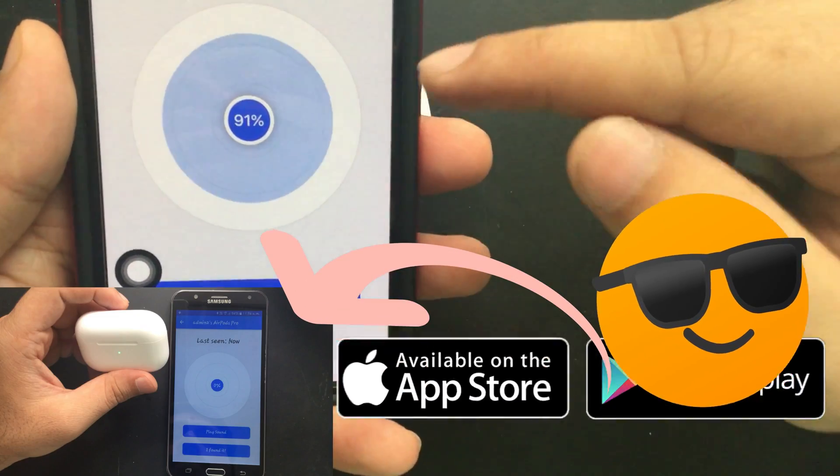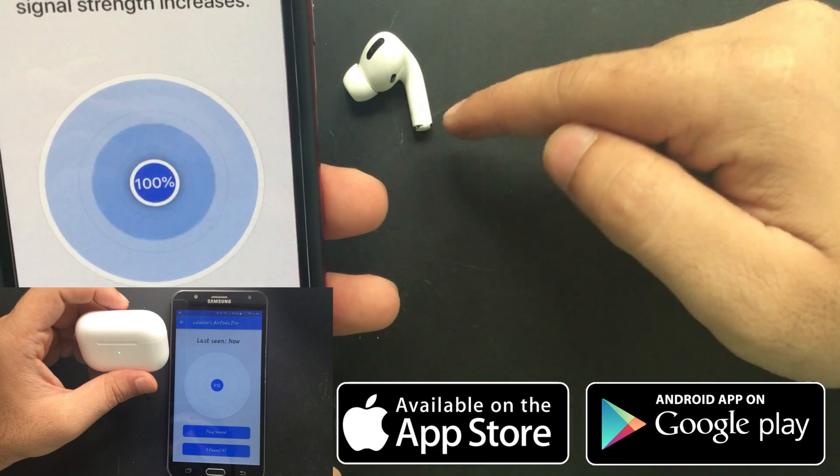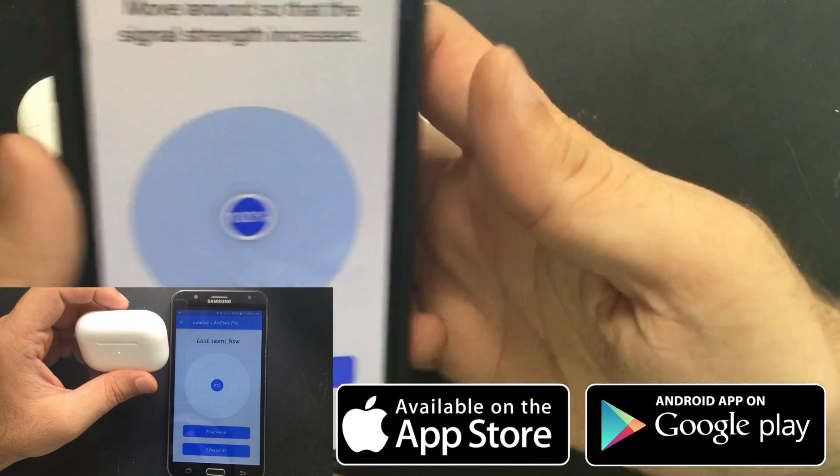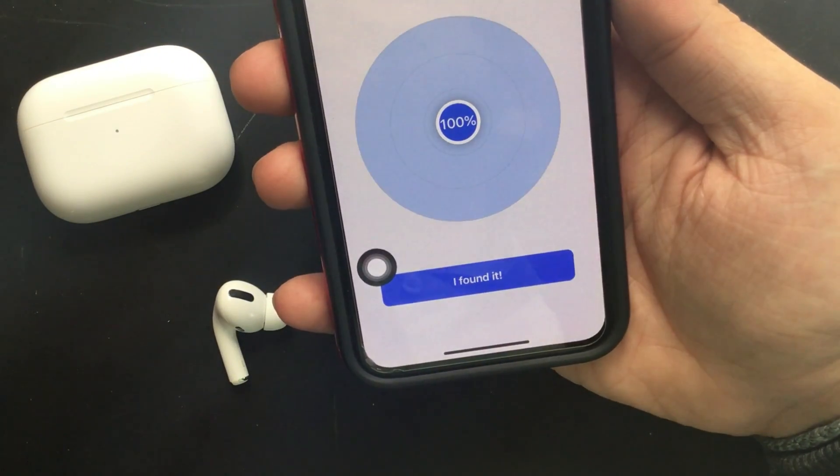This app is also available on Android to find lost AirPods Pro. The next video covers how to find lost AirPods Pro on Android. Check the video description to get this app on iPhone and Android mobile.